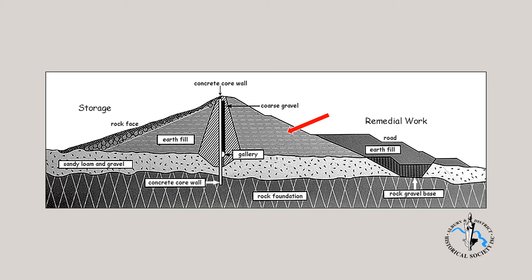The downstream fill was more porous, much of which was railed in from mines around Chiltern. It was hoped that any water getting past the core wall would seep down through the coarse gravel layer on the downstream side of the core wall, and be captured by drains installed below.